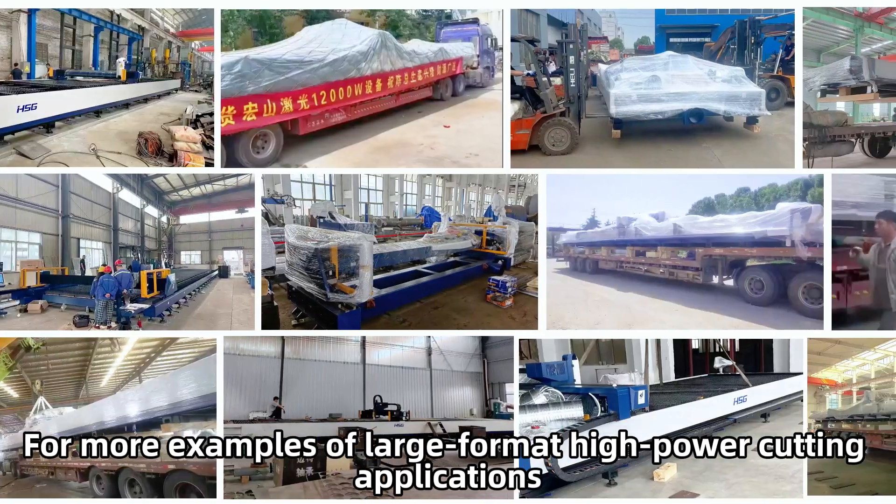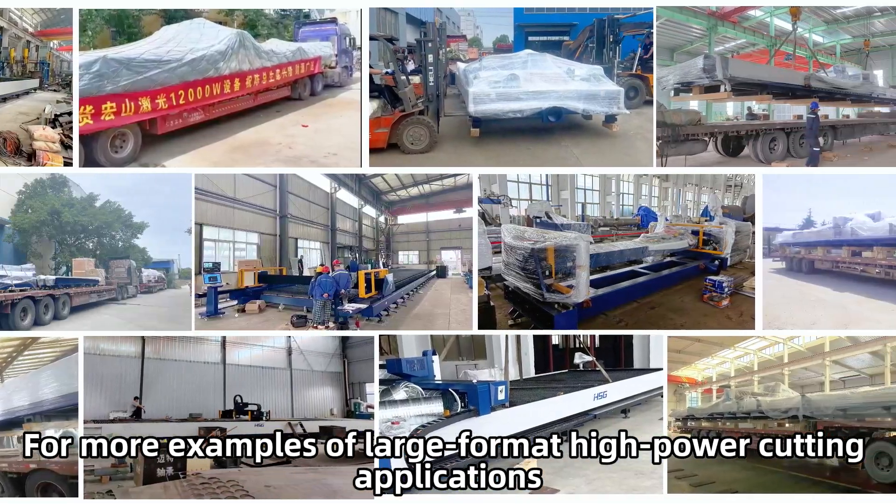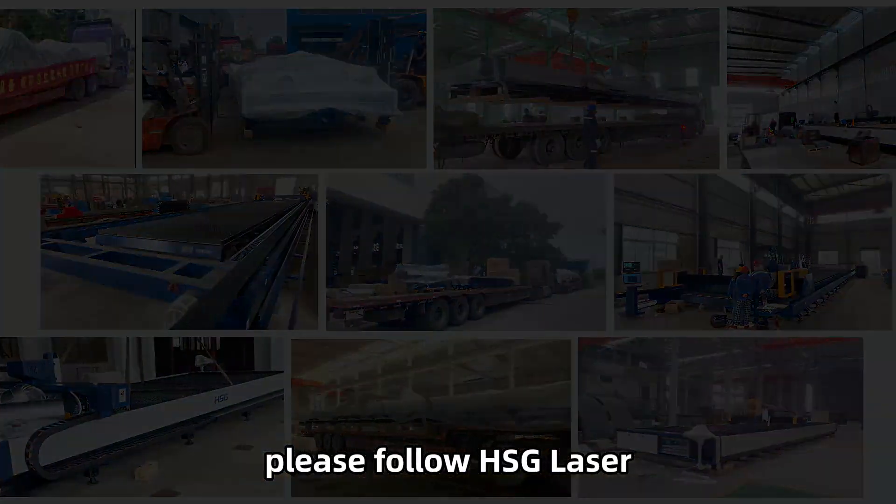For more examples of large format, high-power cutting applications, please follow HSG Laser.